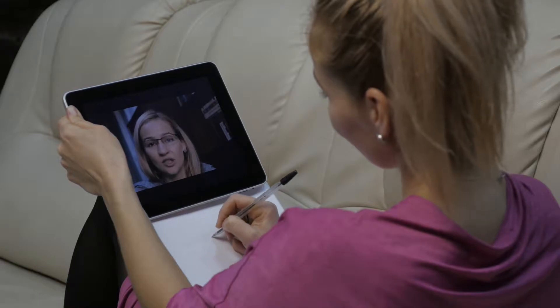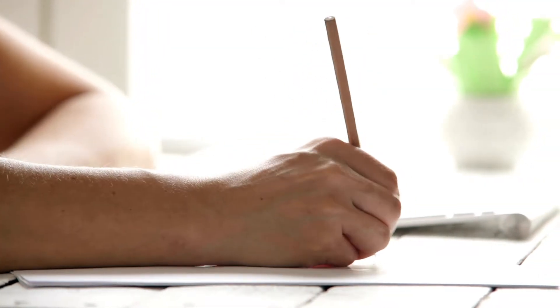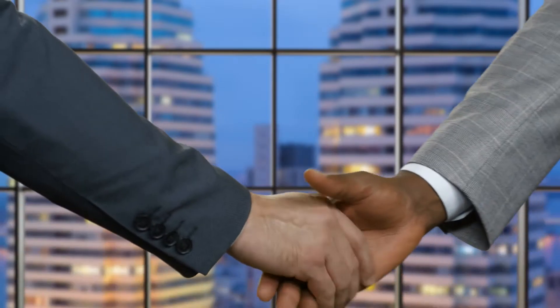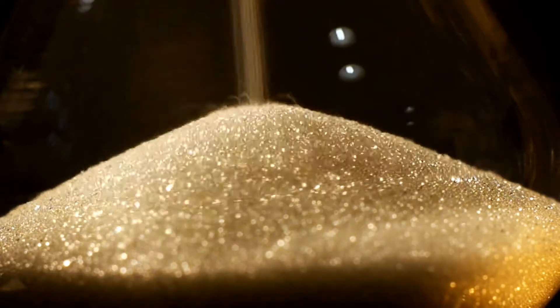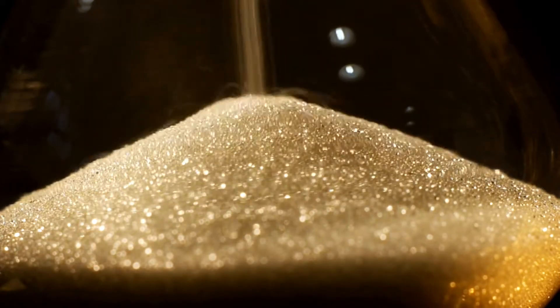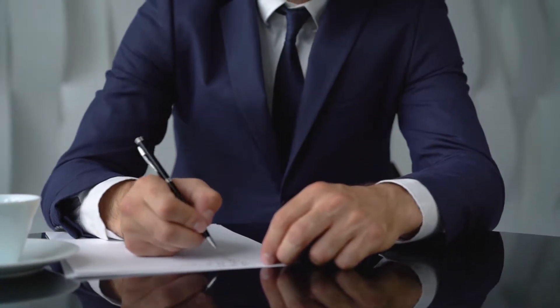A business plan is the most important part of any successful business, but it's also one of the most time-consuming, tedious things to do. I'm going to show you how to write a business plan in three hours or less. You'll spend more time doing your taxes than you will creating this document that can help guide your future decisions.